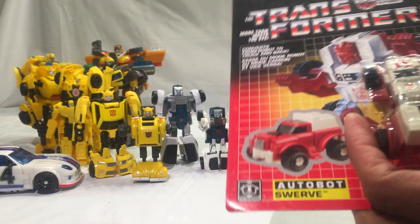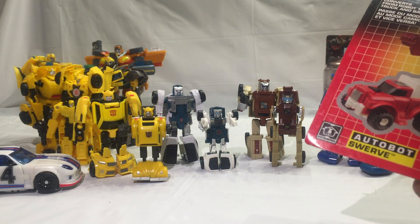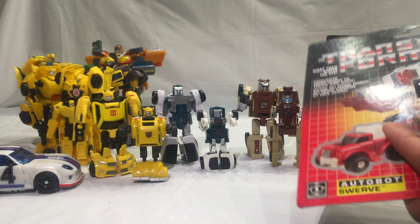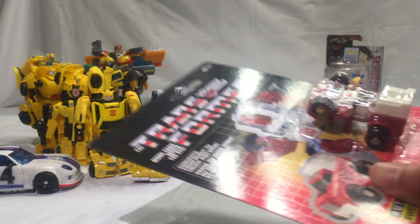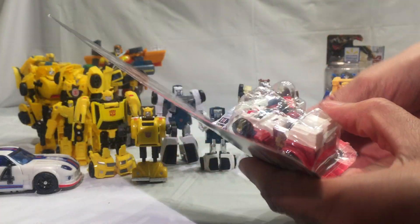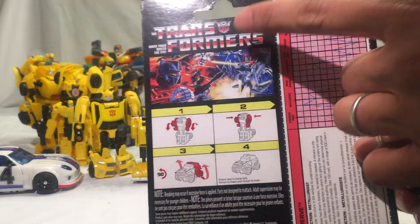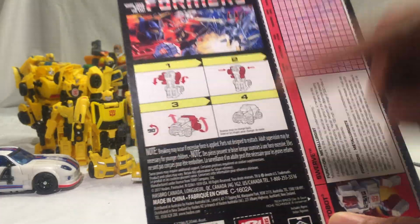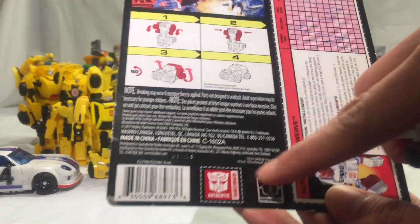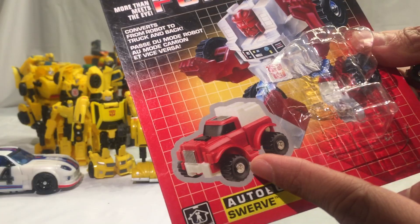Open his box — he's a little guy, pretty much a box for a container. There goes his stasis pod, if you will. On the back, the usual stuff: G1 art, three or four steps, made in China, no car manufacturer license because it doesn't look like anything specific.